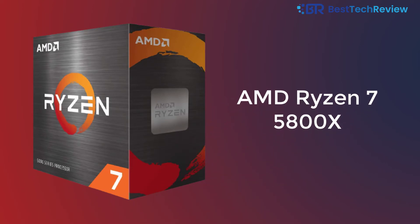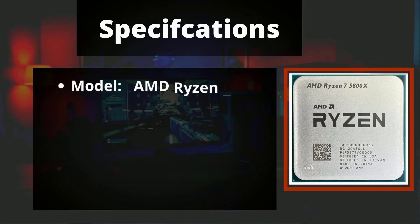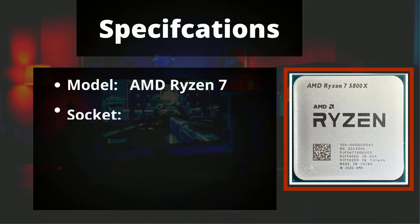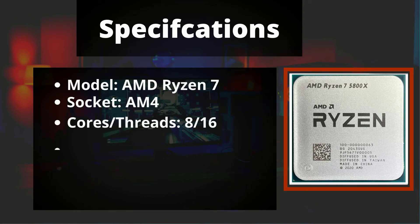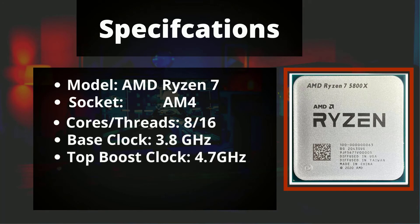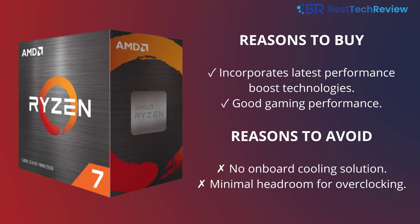AMD Ryzen 7 5800X specifications: Model AMD Ryzen 7, socket AM4, 8 cores, 16 threads, base clock 3.8 GHz, top boost clock 4.7 GHz, TDP 105W. Reasons to buy: incorporates latest performance boost technologies, good gaming performance. Reasons to avoid: no onboard cooling solution, minimal headroom for overclocking.